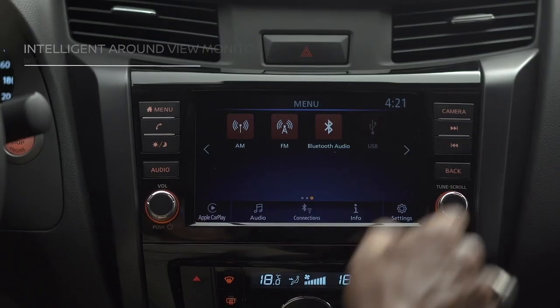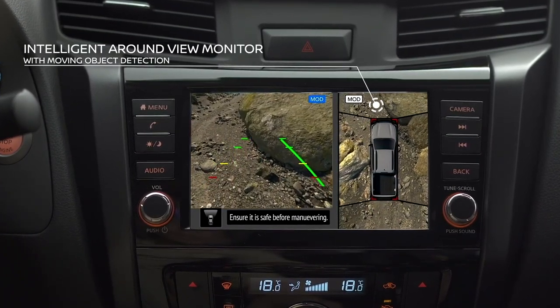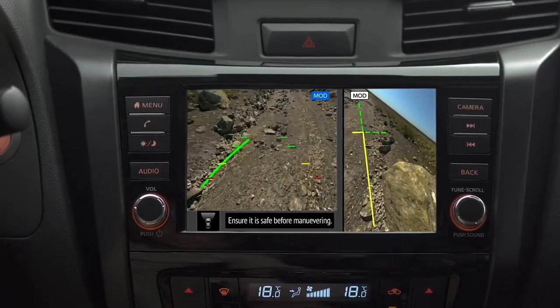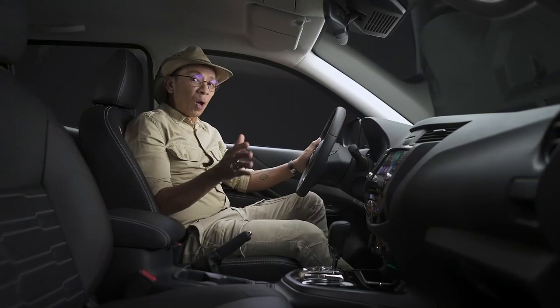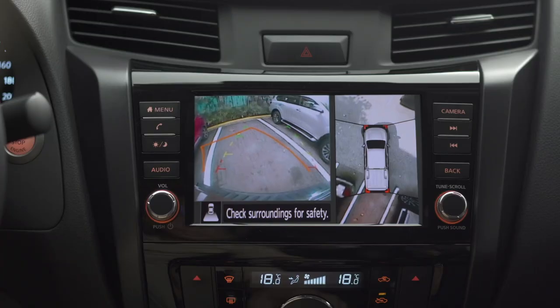Off-road, the new Navara's intelligent around-view monitor with an off-road monitor gives you a bird's-eye view of your vehicle's surroundings. The system also has moving object detection — if small animals are in your way but are hidden in your blind spots, this system alerts you.